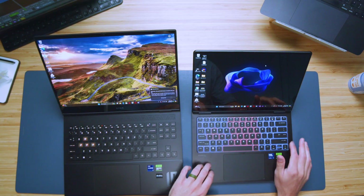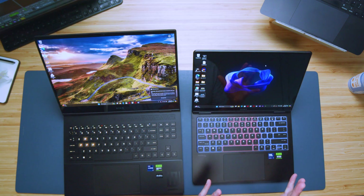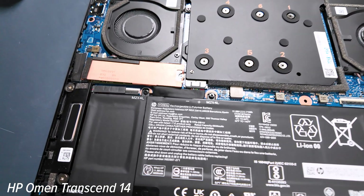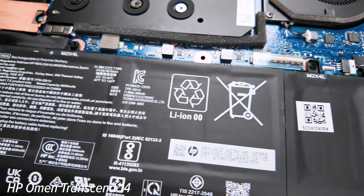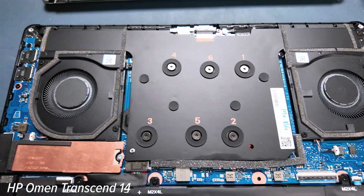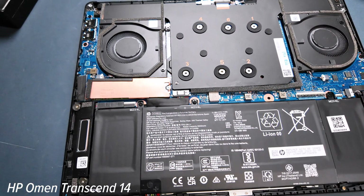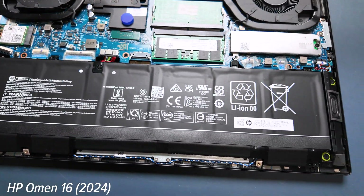Now let's flip the laptops over and talk about the upgrade path. Both of these laptops have the opportunity to upgrade the SSD — they both have one M.2 slot available. It's pretty surprising that the HP Omen Transcend 16 only has one M.2 slot, because most laptops of this size and form factor offer two M.2 slots so you don't have to swap out your main boot drive. That is not the case here — you just have one M.2 slot available in both of these laptops.